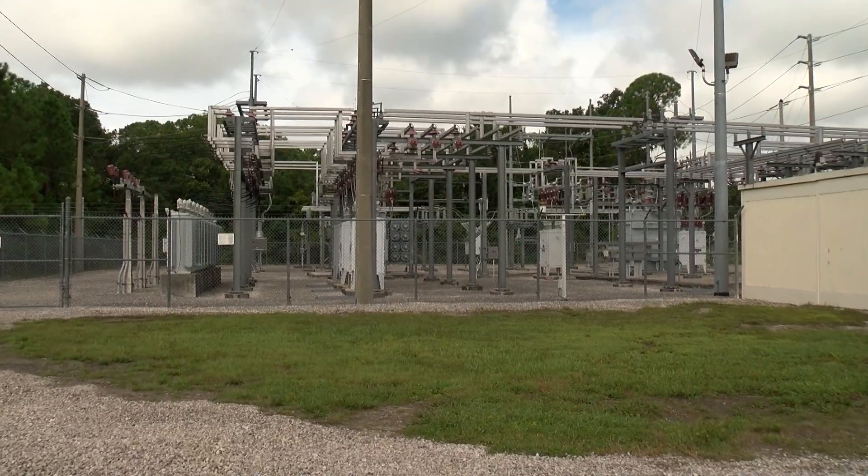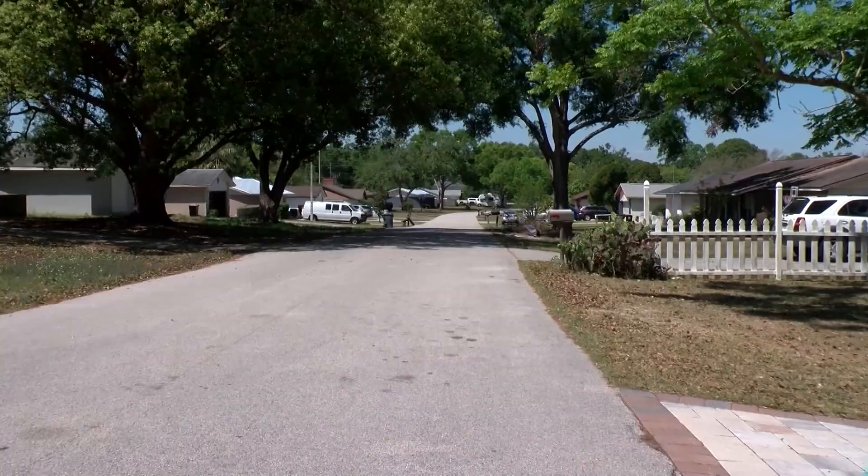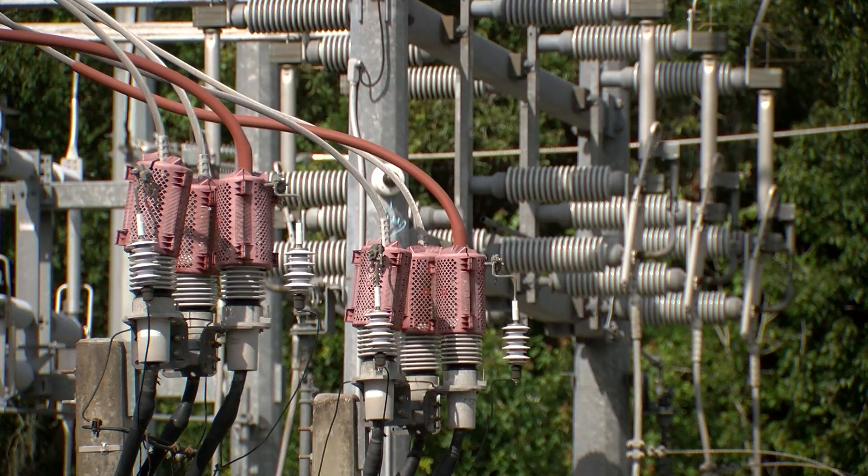Lacey says if successful, the method could be used in growing areas of Lakeland to keep the power generation close to home. Because there's less distance between you and your energy source, there's less things that can go wrong between you and your electric source.